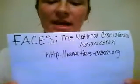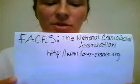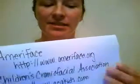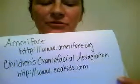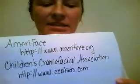Here are a couple of websites that could help support those who need surgery. First, there is the FACES website — the National Craniofacial Association — at www.faces-cranio.org. A couple of others are Ameriface at www.ameriface.org, and the Children's Craniofacial Association at www.ccakids.com.